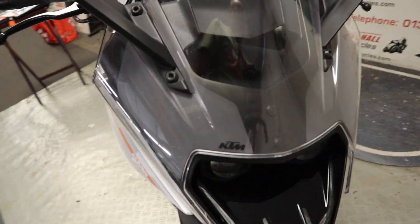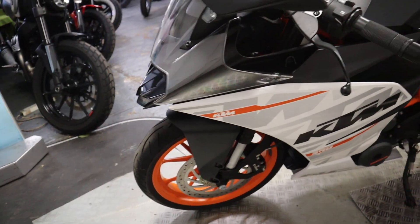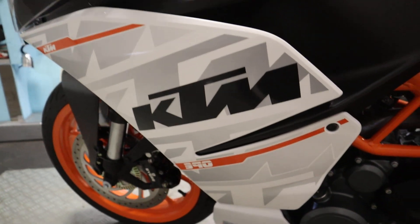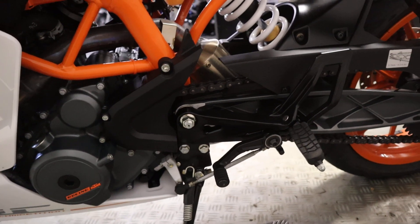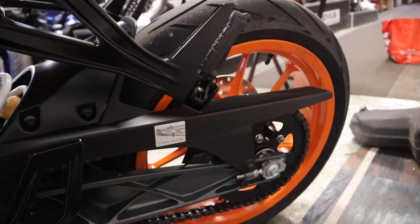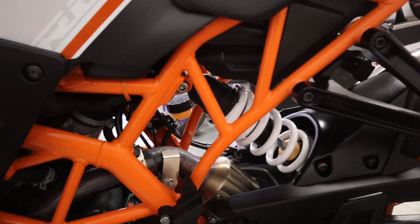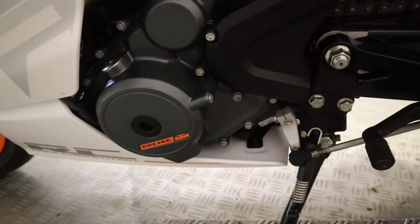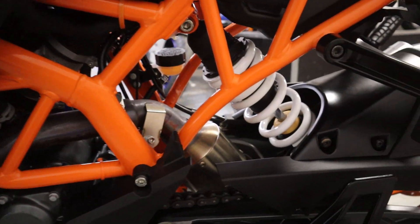Coming round to this side of the bike, it certainly replicates the other side in terms of condition — nothing to be made aware of, no dents, no scratches. It's just a really nice looking RC 390. A popular bike — a really popular bike. This 400-class of bikes, things like the Kawasaki Z400 and these, are becoming more and more popular. Nice lightweight mid-sized bikes and we're certainly seeing a shift towards these.